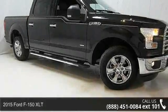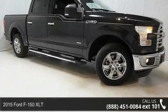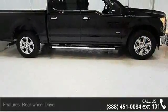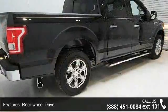Imagine yourself in this 2015 Ford F-150 XLT. If you are looking for an automobile with great features, look no further. Enjoy these notable features: